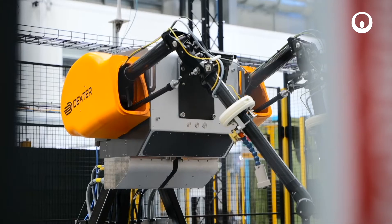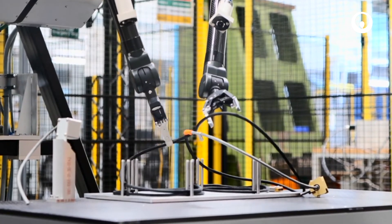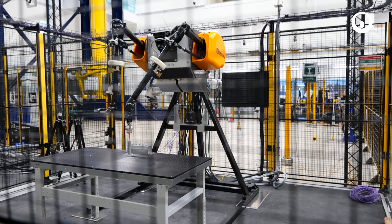Veolia Nuclear Solutions would like to thank UKAEA for the opportunity to develop and build an advanced Dexter twin-arm manipulator for the Long Ops programme at RACE. Our goal is, and always has been, to develop highly advanced robotic technology that goes beyond our clients' expectations.